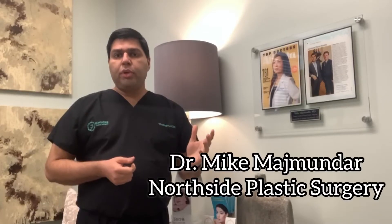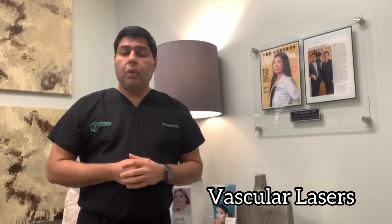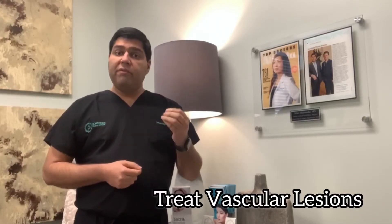Hey guys, this is Dr. Mike Majbundar with Northside Plastic Surgery here in Atlanta. We're talking today about vascular lasers. What are vascular lasers? They are lasers that treat vascular lesions, meaning lesions that have blood flowing through them.